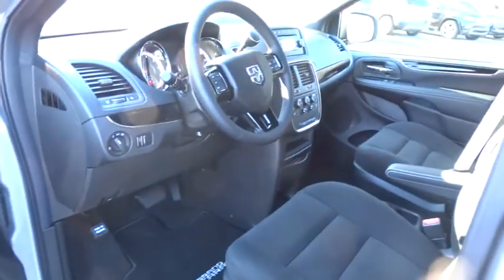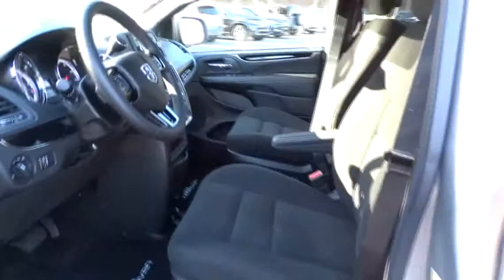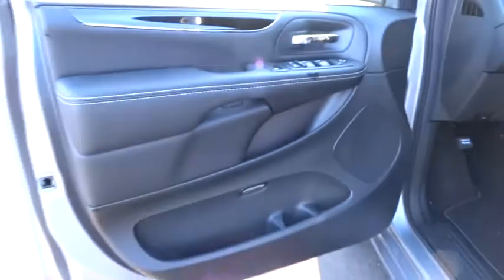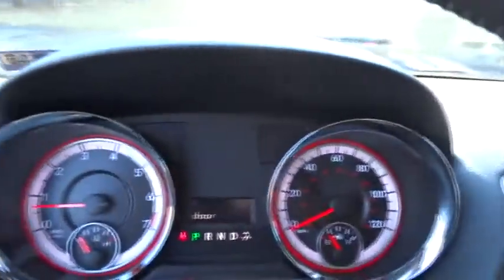AM-FM stereo radio, bucket seats, power door locks, CD player, MP3 player, trip computer, power windows, passenger airbag. Searching for a dependable vehicle that looks great too? You found it, so stop in today.